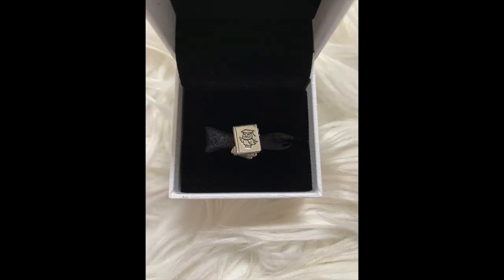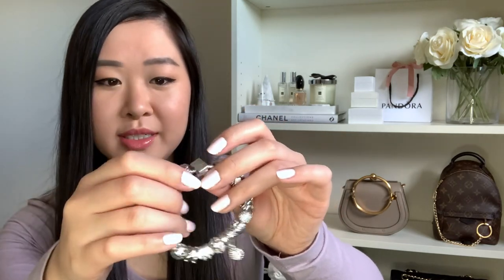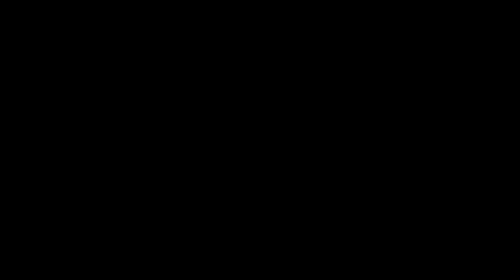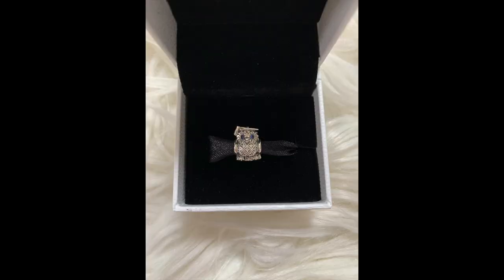Next to that is a stack of books charm — three books with a little owl on top that says 'study' at the back. I purchased this for myself when I graduated from high school and got into the university I wanted, just to remember all the hard work I did in VCE. Next to that I've got a little owl with a graduation cap, which I purchased when I graduated from uni to remember my graduation ceremony.